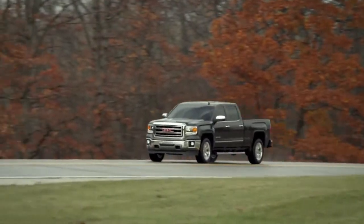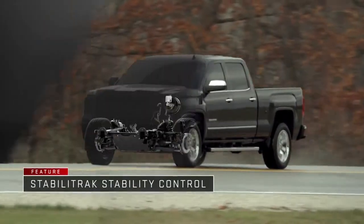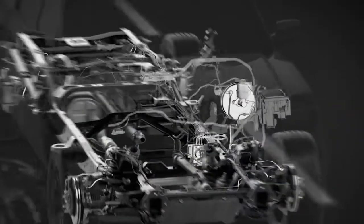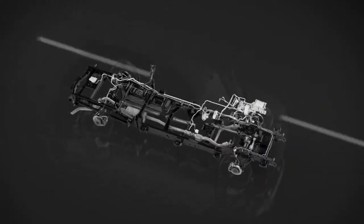Every all-new 2014 GMC Sierra comes standard with the Stabilitrack electronic stability control system. With the sure-footed handling of available four-wheel drive, Sierra is engineered to help keep you confidently in control.